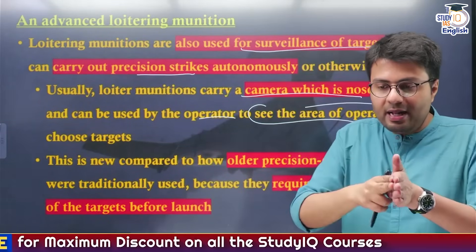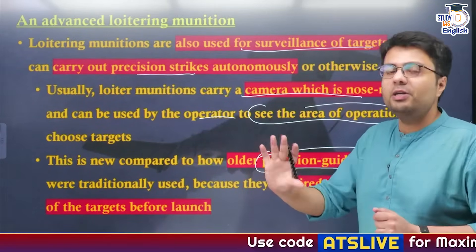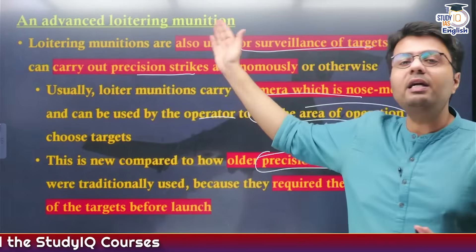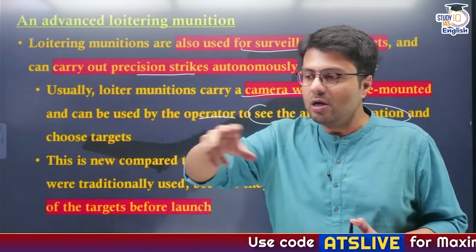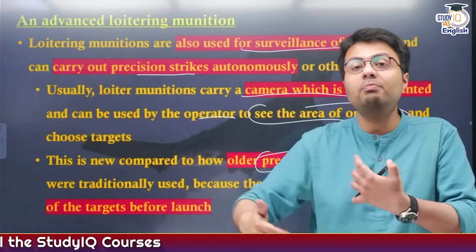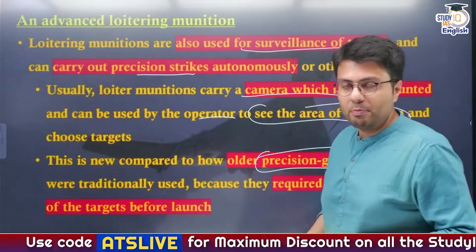If the operator determines that out of three targets they want to hit the first one, they can order the drone to do so. This is very different from conventional precision-guided weapons. With traditional precision-guided systems, you need to feed the target data into the weapon before launching it. But with loitering munition, you need not decide the target beforehand — you launch the drone, it surveils and sends back video data, and you then decide which target to hit. This gives better maneuverability and time to decide, making them more effective than conventional precision-guided weapons launched from aircraft.